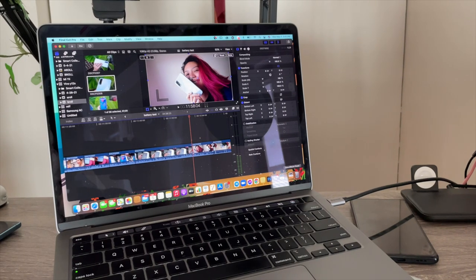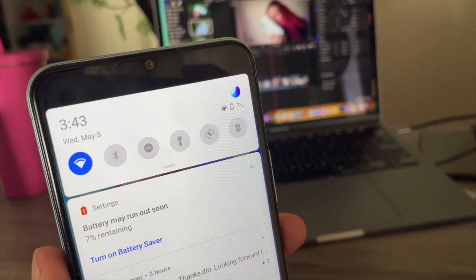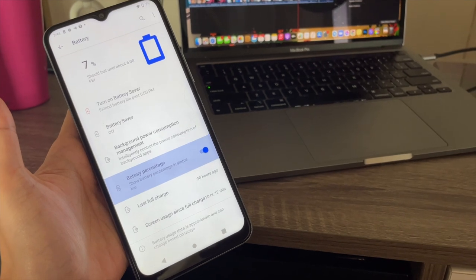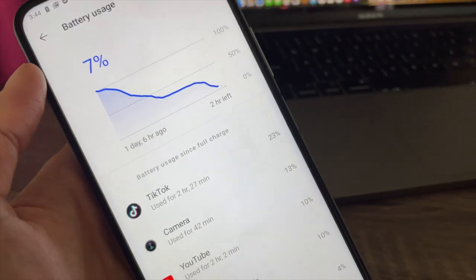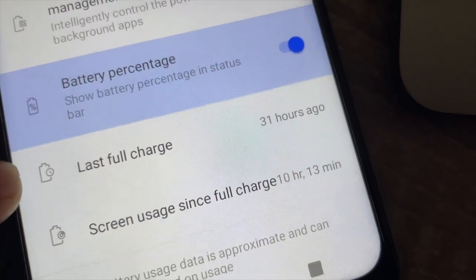This is so funny — I'm almost done editing the video and at 3:43 PM I get my very first battery warning. I am now at 7%. That is 10 hours of screen usage time, almost 25% of which is on TikTok. Last full charge was 31 hours ago.